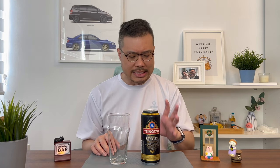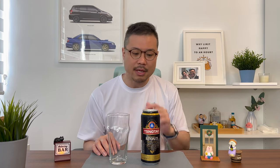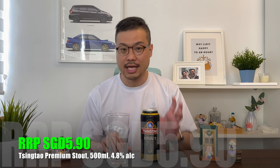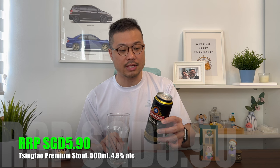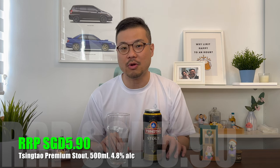I've never actually come across this before. It's only when I was topping up petrol in my car, waiting for the cashier while the car was being filled up, that I looked in the fridge and saw a Tsingtao Stout. So I figured, why not? This Tsingtao Stout is retailing at $5.90 Singapore Dollars, and for that you will get a 500ml can with 4.8% alcohol content.